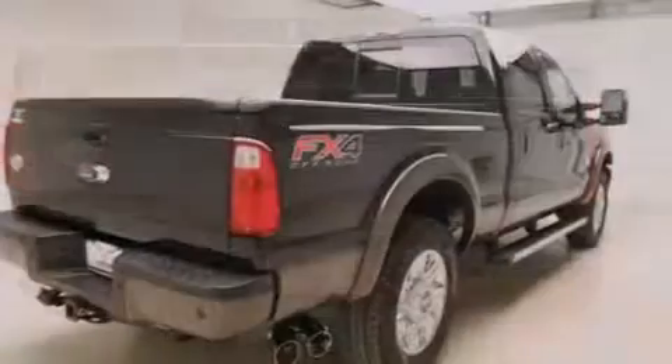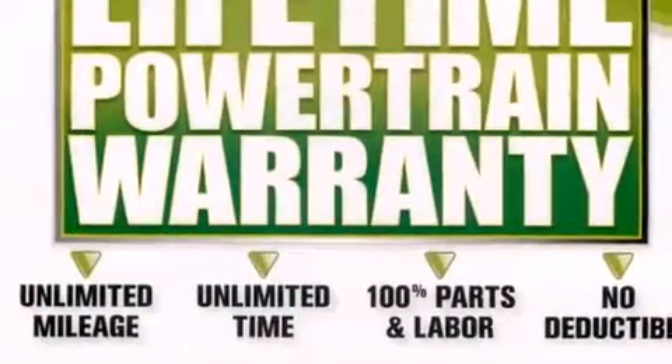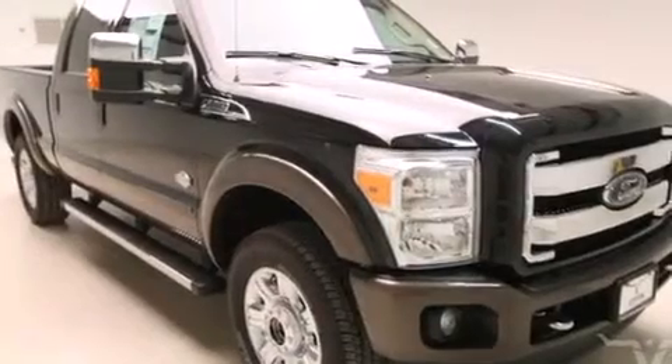Second row heated seats, air conditioning, cruise control, front and rear floor mats, 12-volt power outlets, front multi-stage airbags, steering wheel mounted controls, an auto-dimming rearview mirror, front and rear reading lights, and this Ford features an off-road package.